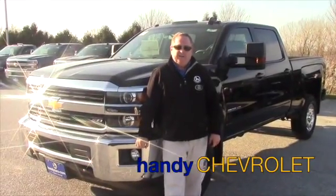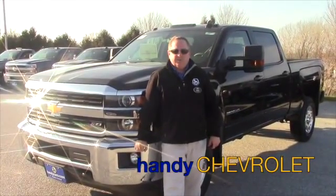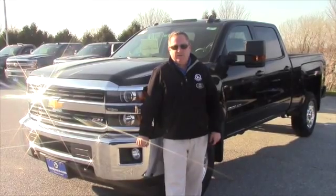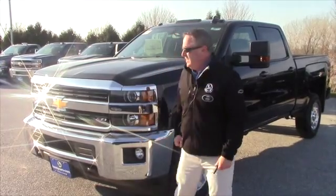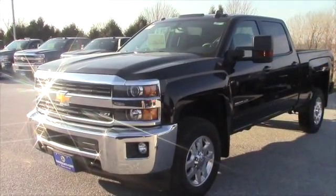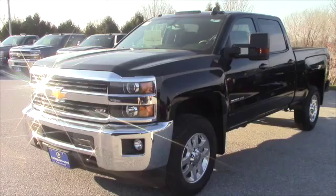Hi Leo, Steve here at Handy Chevrolet in St. Albans. Just wanted to show you the 2500 we have here in stock with the bonus tag on it. We'll take a quick walk around and go over some options and features. It's a 2015 Chevrolet Silverado 2500 HD.